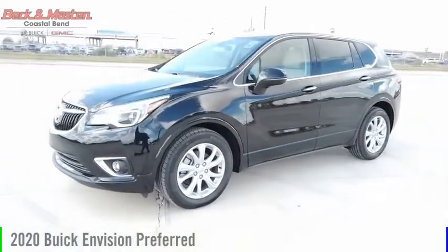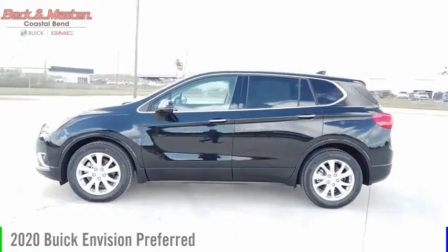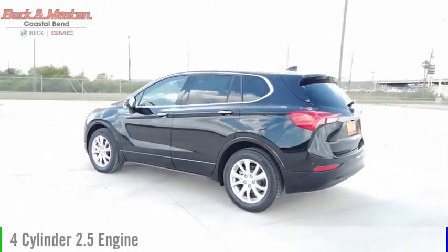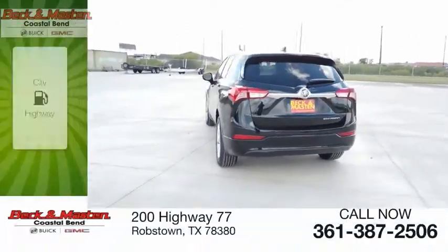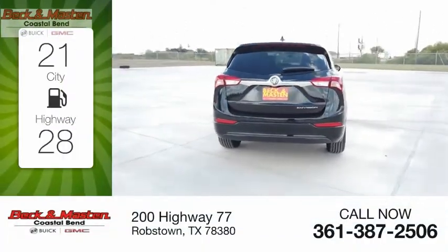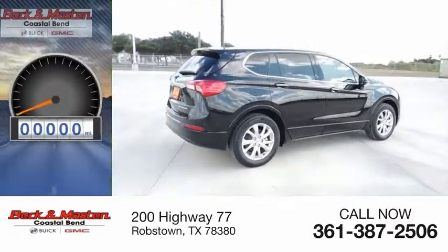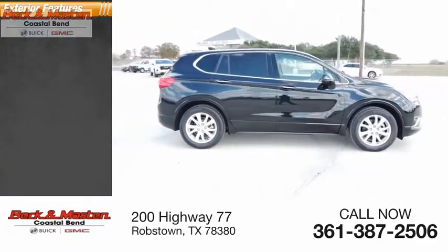Make a great choice today with the 2020 Buick Envision. This vehicle is powered by a front-wheel drive four-cylinder 2.5-liter engine and comes with an automatic transmission. Great fuel efficiency saves you money by requiring fewer trips to the gas station. This vehicle has less than 100 miles.